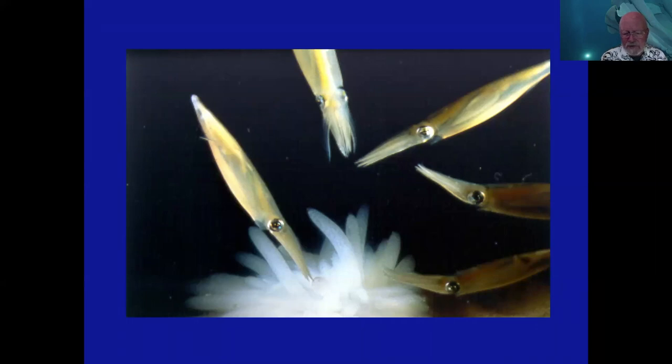Each of these egg capsules contains anywhere from 85 to 250 individual little embryos. They have in them some natural fungicides and antibiotics so that typically they don't get infected and consumed by fungi or anything else while the embryos are developing.